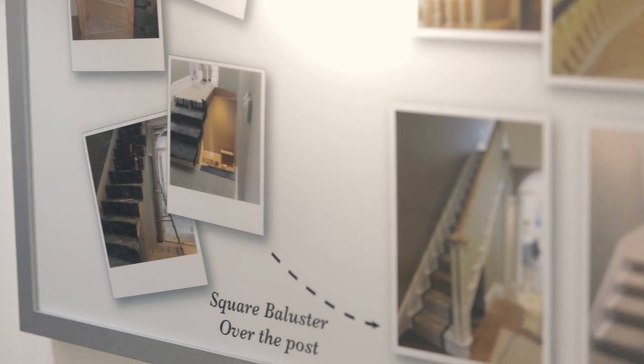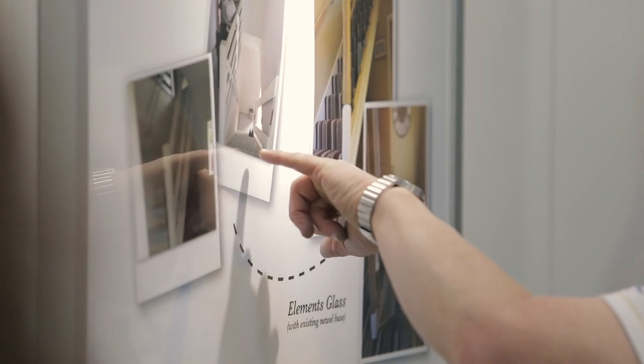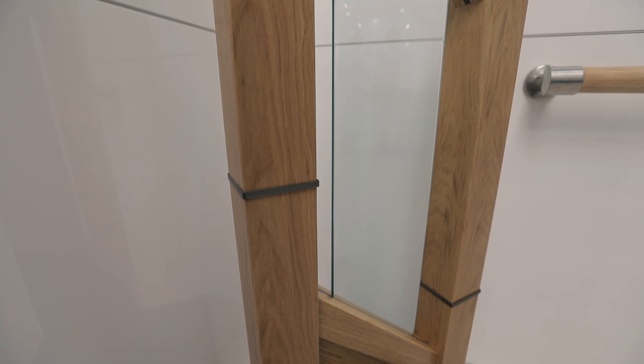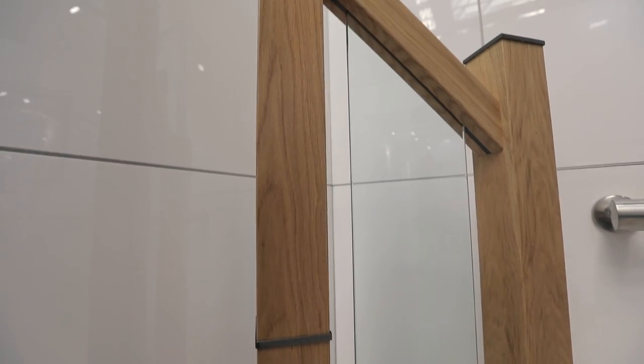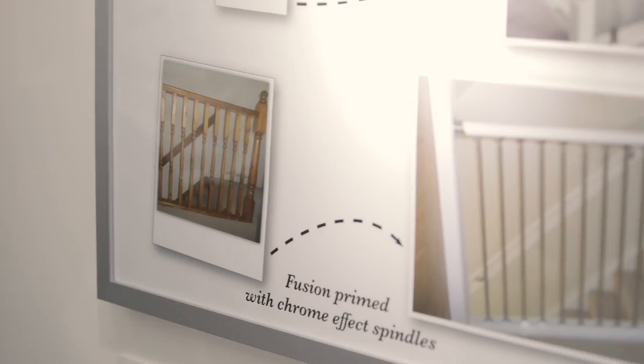From the older ranch-style balustrading to bringing their whole hallway up to a more up-to-date system, which really brings to life their whole hallway through either the use of wood, glass, and metal, dependent on what their styles are and what they're looking for.